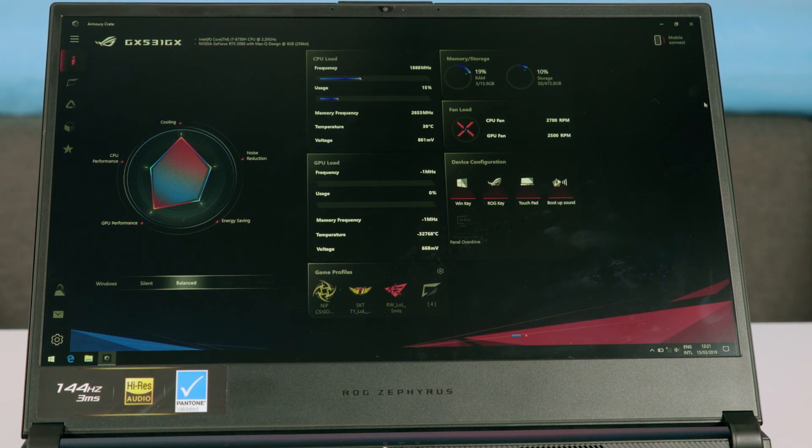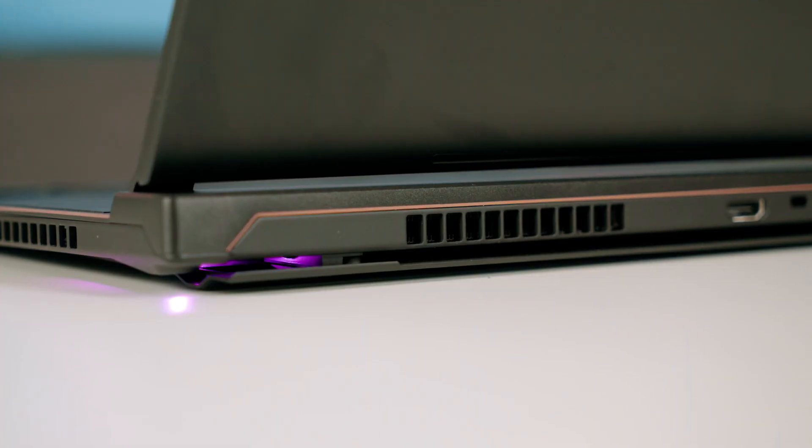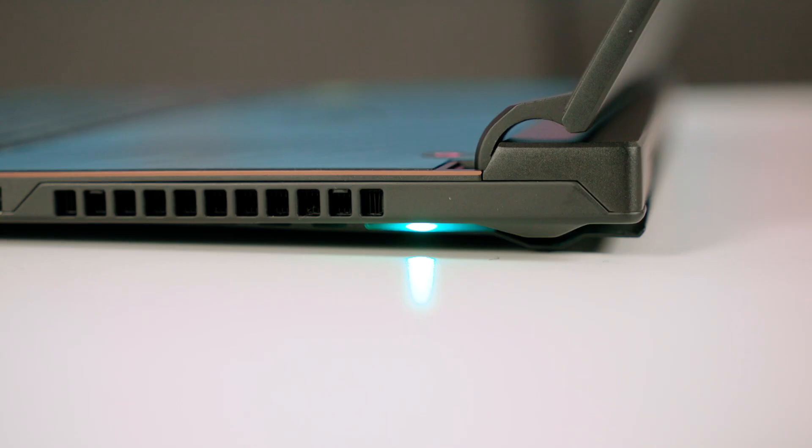Armory Crate's Aura software can create various effects as well as synchronize the keyboard lighting with other Aura peripherals — mouse, headset, and so on. And though it has nothing to do with the Aura keyboard theme, I will mention the side lights that light up the moment you open the lid. In the ventilation slot, there are RGB LEDs that make your nights more colorful.